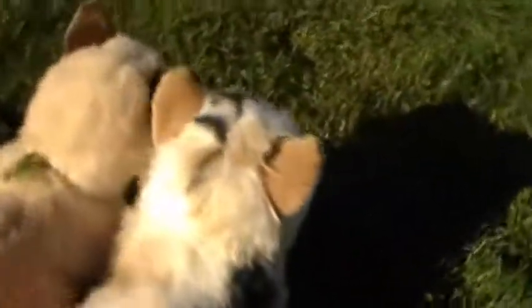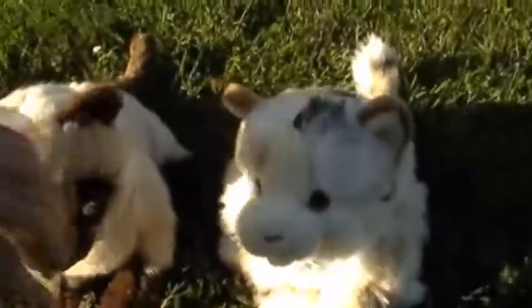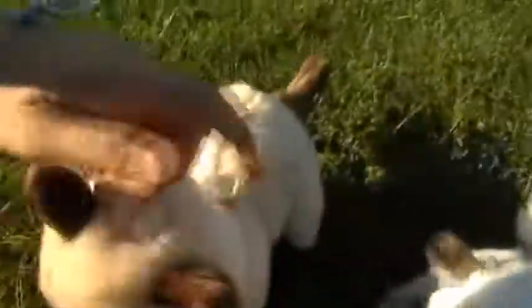They both have the same kind of ears, only hers are a brighter color. She also has golden eyes, while he has blue eyes — I think it's pretty easy to see the eyes. He's also kind of got, I guess you could say, a pot belly.